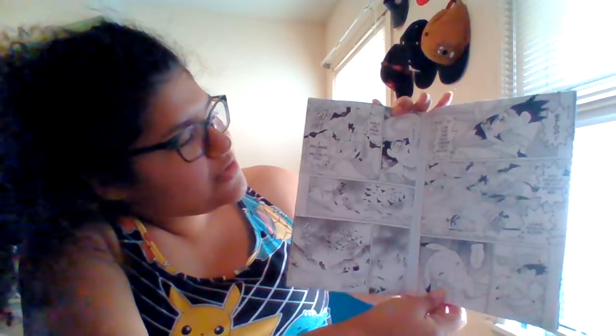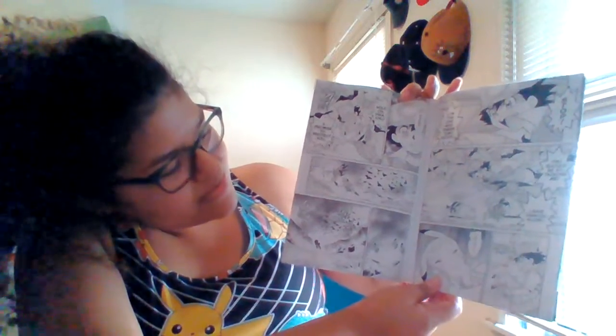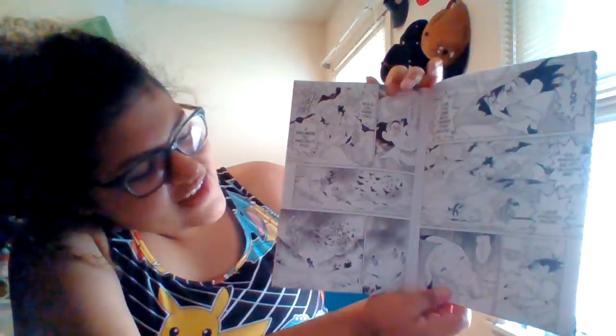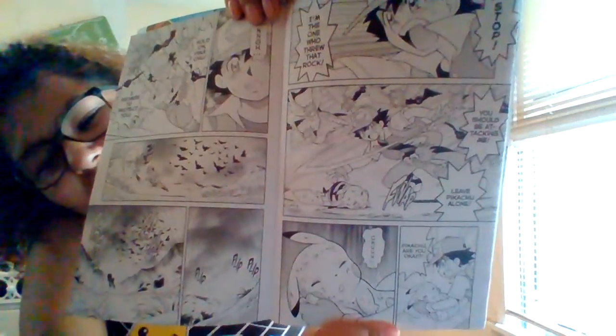'Stop! I'm the one who threw that rock! You should be attacking me! Leave Pikachu alone! Pikachu, are you okay? Pikachu!' Oh look, he got all beat up. Now he's on the floor.